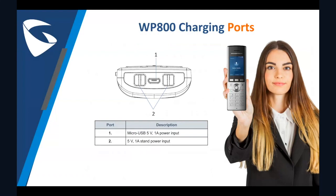Moving on to the WP800 charging ports — you have two ways of charging. First is through the cradle charging station provided, or you can use the micro USB port to charge as well. These ports can be found at the bottom of the WP handset.